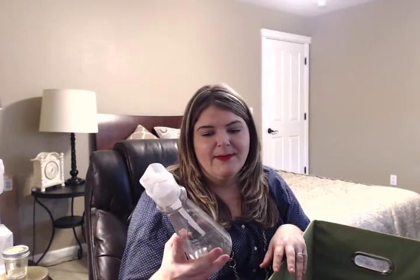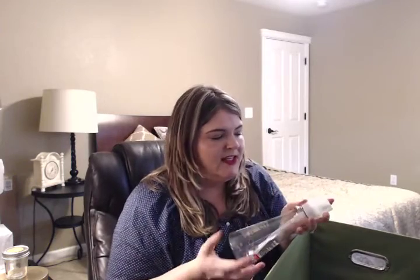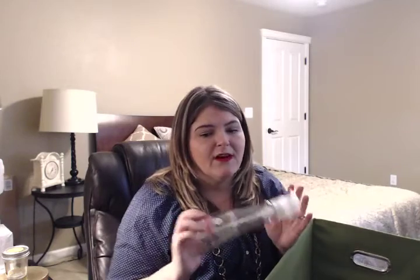This isn't a beauty product, but it's the Method Dish Soap in Honeycrisp Apple. I really like this — it's nice that it has a pump, it's really convenient, and it comes in really nice scents. So I definitely will repurchase more of the Method Dish Soap.